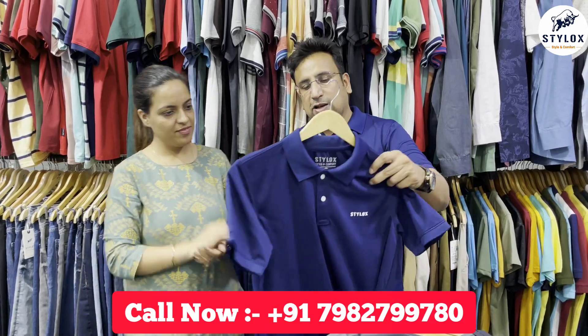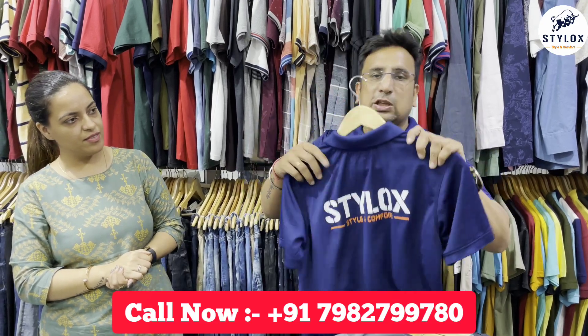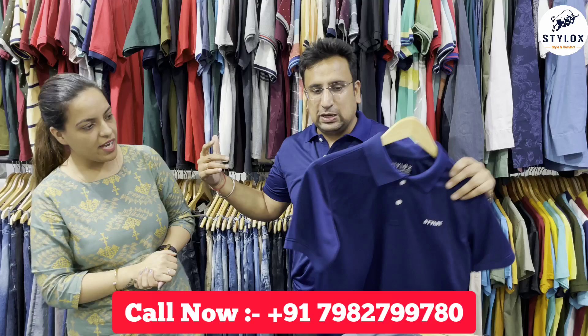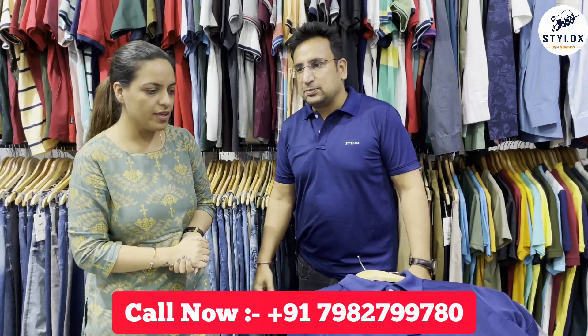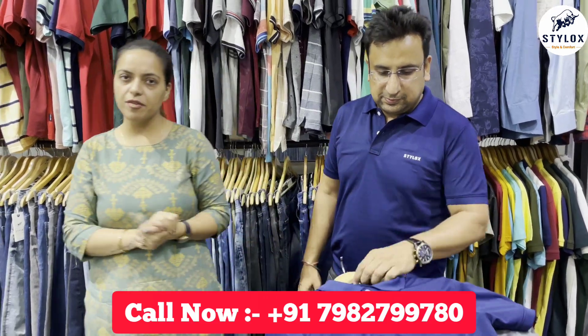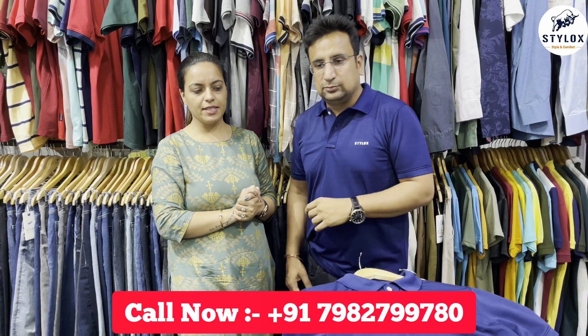Besides, I am wearing one of our own t-shirts. This is our t-shirt which we give to everyone who becomes a partner — they will provide it to you. If you have staff at the counter wearing it, it will make a good impression. This is a very premium fabric that you can use as a uniform for your staff. I hope you liked this video — please share and comment. Thank you for watching.